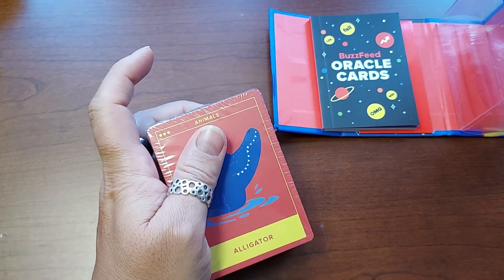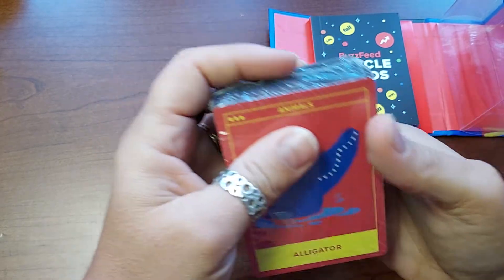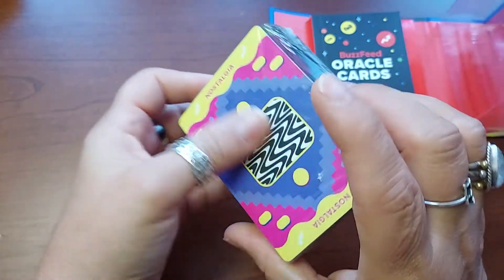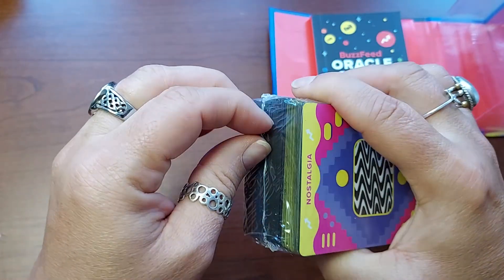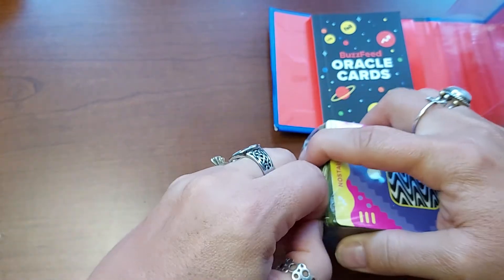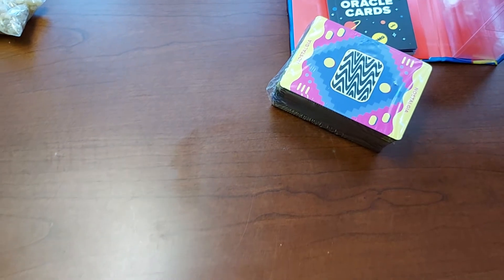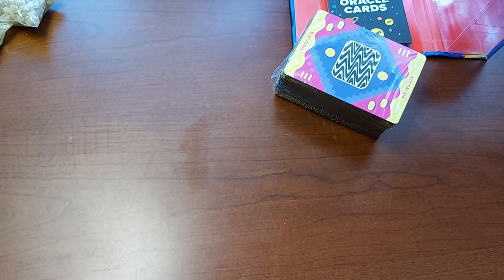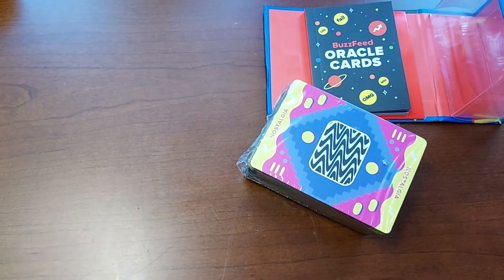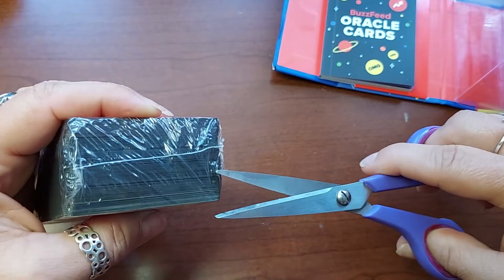I'm just going to have a sip of my coffee. Animals — that's what the animals look like on the back of the cards. They're so cool. They remind me of the eighties. I'm going to move the camera a teeny bit because I've got to get my scissors, which I always forget.